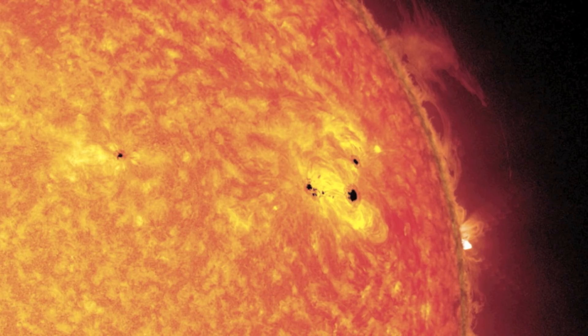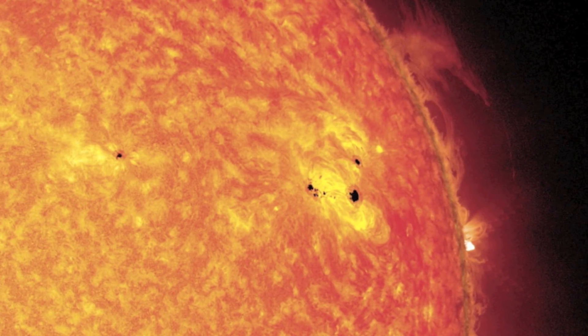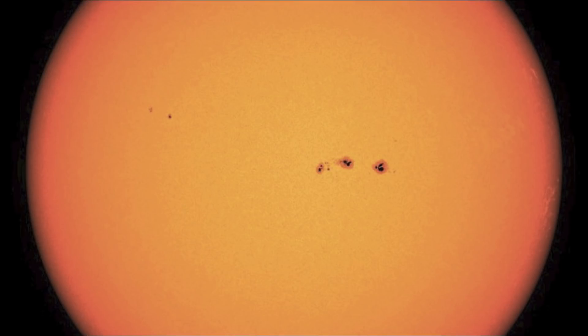Here, the magnetic field is around a thousand times stronger than the surrounding photosphere, and extends vertically. In the lighter region, the magnetic field is weaker and extends horizontally. Gas flows outwards along the horizontal threads of the magnetic field in the sunspot's penumbra.